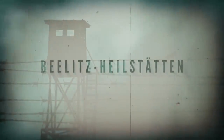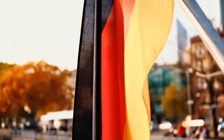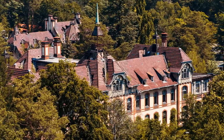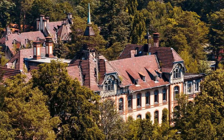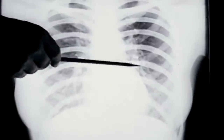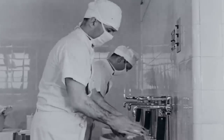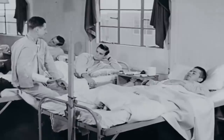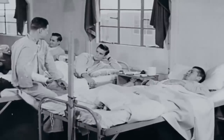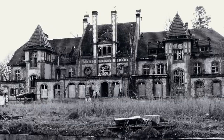Beelitz-Heilstätten. Close to the quaint agricultural town of Beelitz in eastern Germany is a sprawling complex of around 60 hospital buildings, which were built at the tail end of the 19th century to accommodate the growing number of individuals infected with tuberculosis. Designed as a quarantine for those with communicable diseases and with clear divisions between areas for male and female patients, the Beelitz-Heilstätten was one of the largest purpose-built structures of its kind.